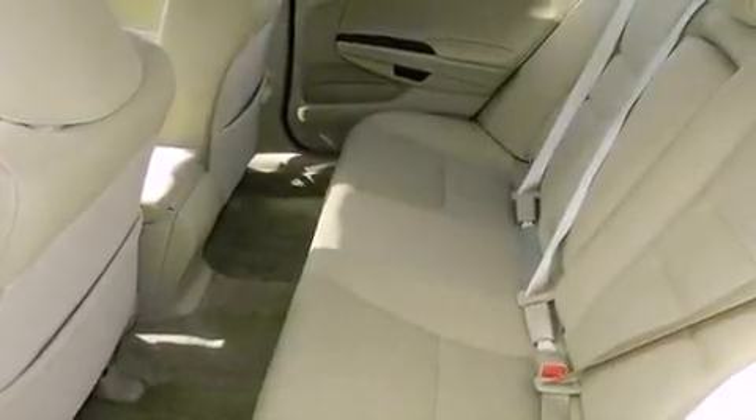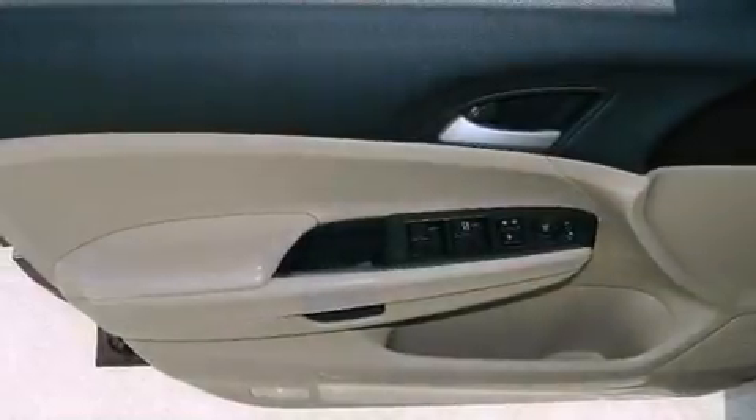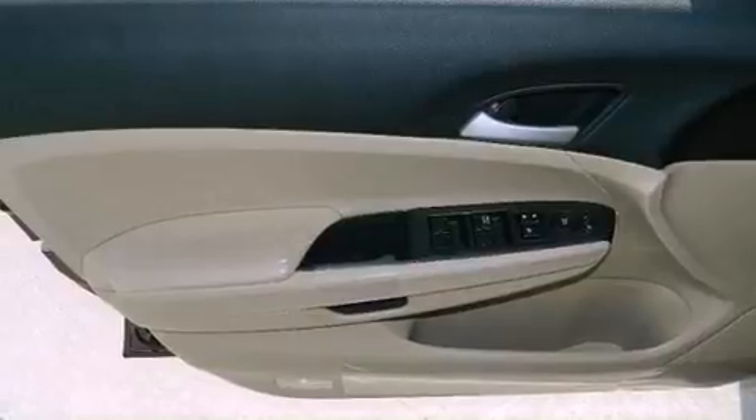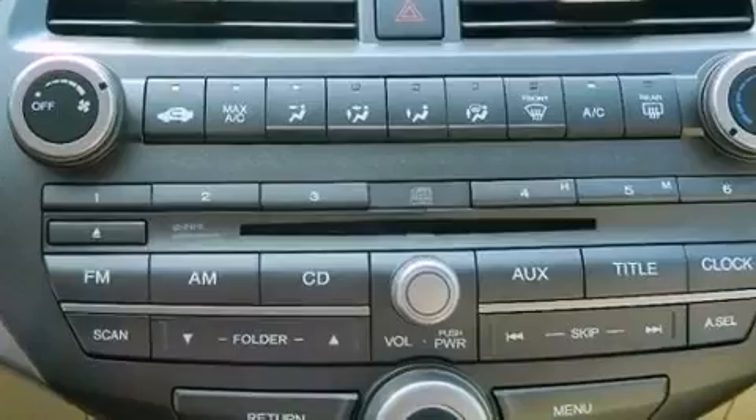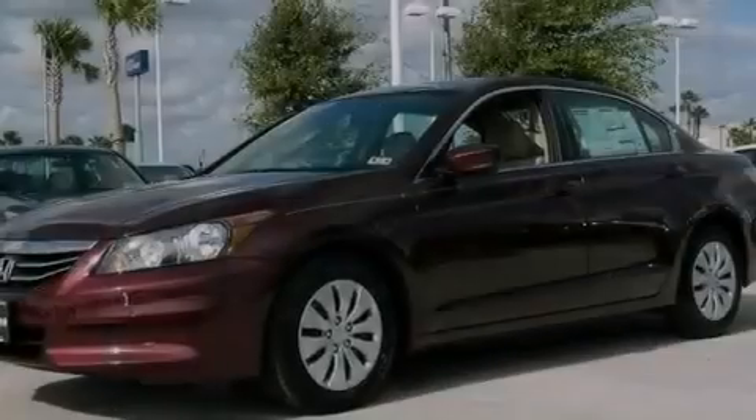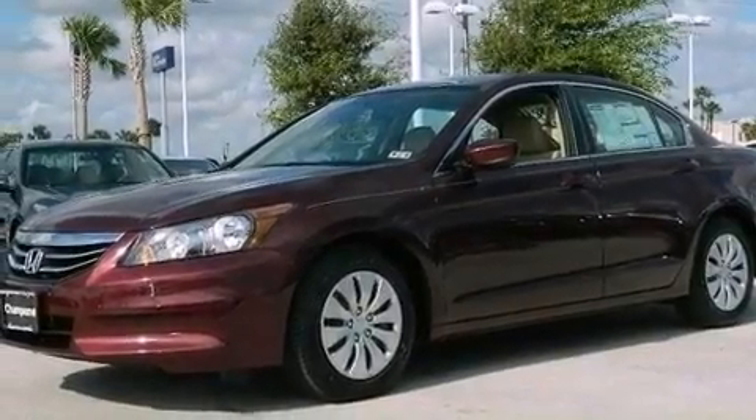Memory settings for the driver's seat positions so you can recall your favorite position with the push of one button, dual power seats, cruise control, leather seats, variable cylinder management, an electronic throttle, a passenger side vanity mirror, and advanced compatibility engineering body structure.